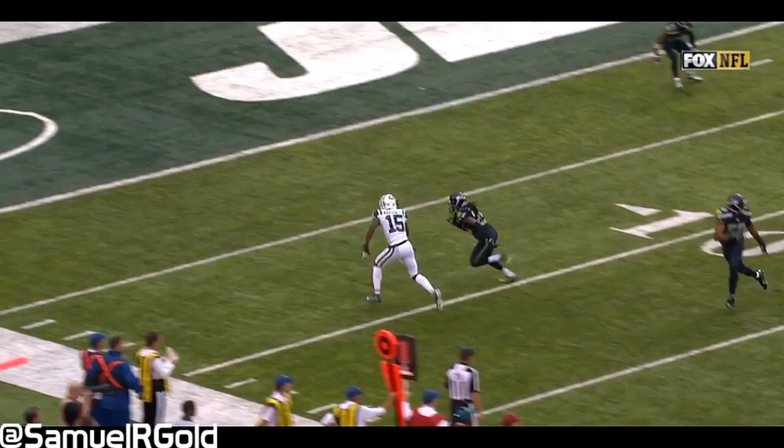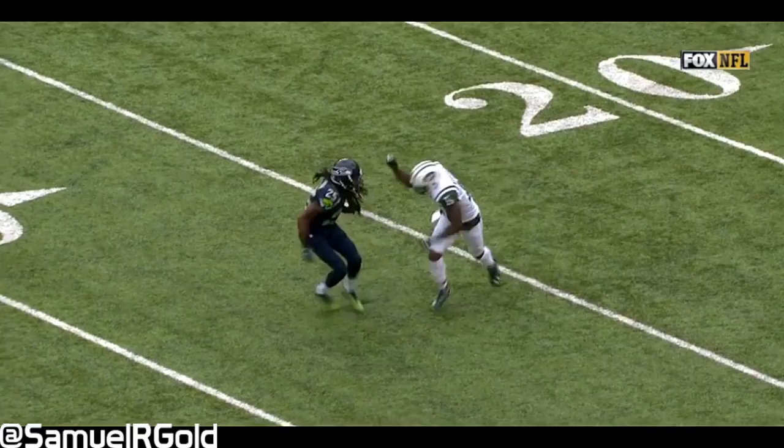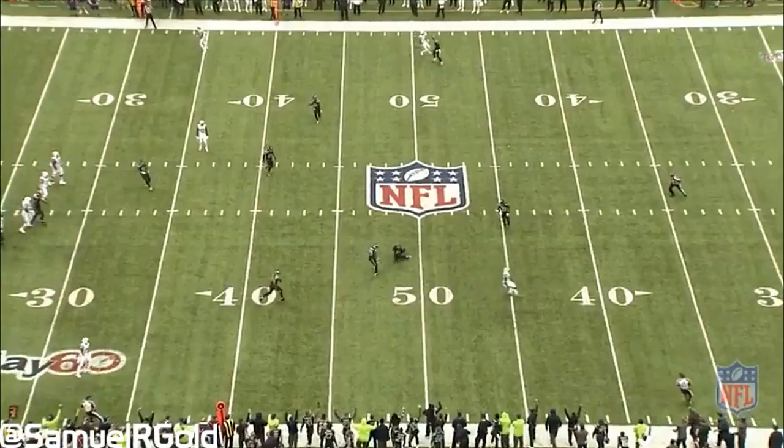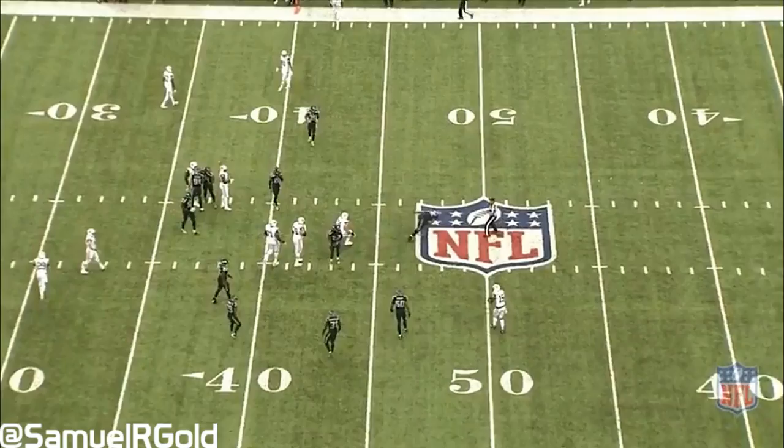Hey everyone, this is Sam Gold from FuelWills.com and today we're going to talk about the matchup between New York Jets wide receiver Brandon Marshall vs Seattle Seahawks cornerback Richard Sherman. In this game, Jets quarterback Ryan Fitzpatrick targeted Brandon Marshall 12 times, where Marshall hauled in 4 of those, gaining 89 yards and a touchdown. Out of those 12 targets, Sherman came away with 2 interceptions.